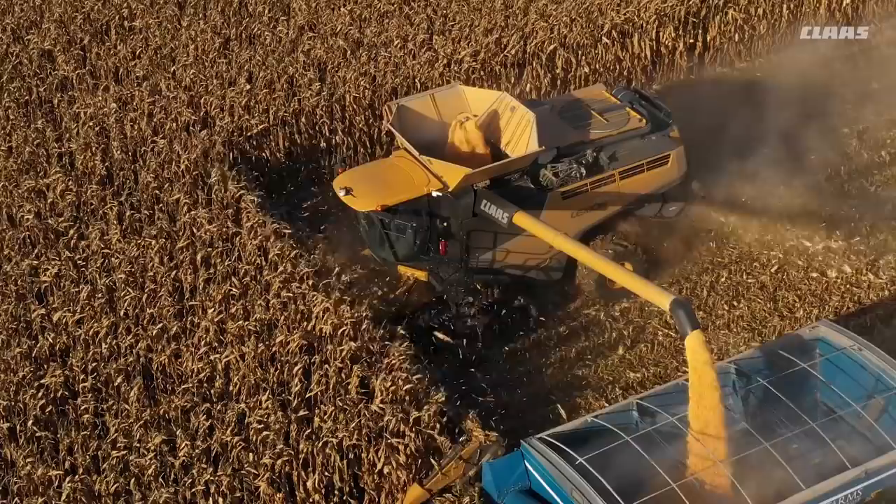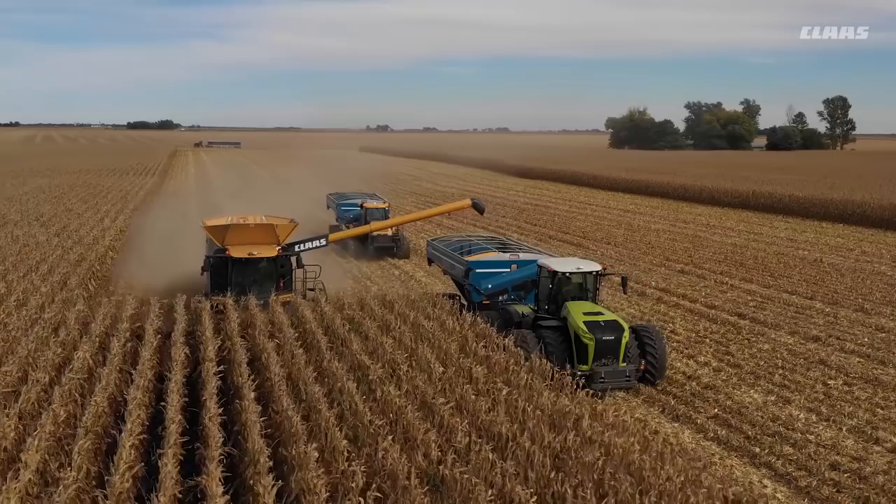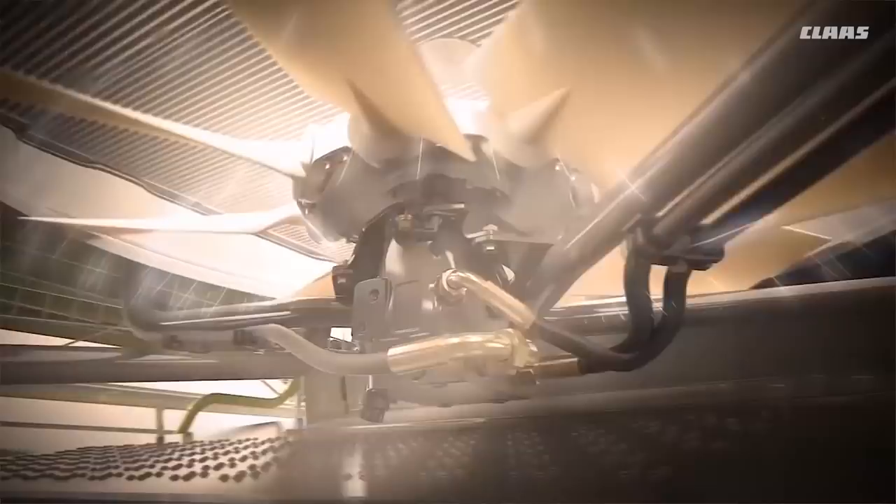Fortunately, a lot has changed on the Lexion 760 Teratrac in the last eight years. More engine horsepower, a higher capacity feeder house drive, a larger grain tank, faster unloading, a more efficient dynamic cooling system, and higher capacity sieves are all working in Bob's favor.